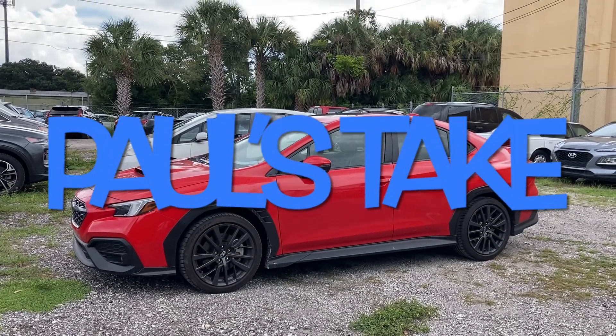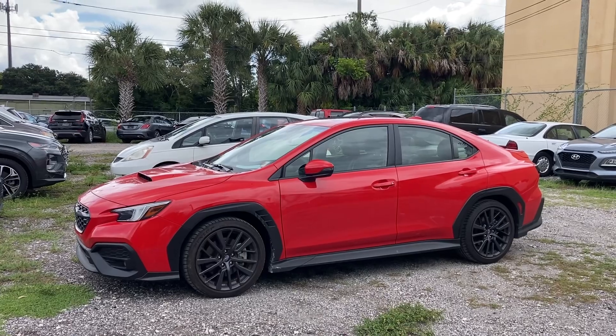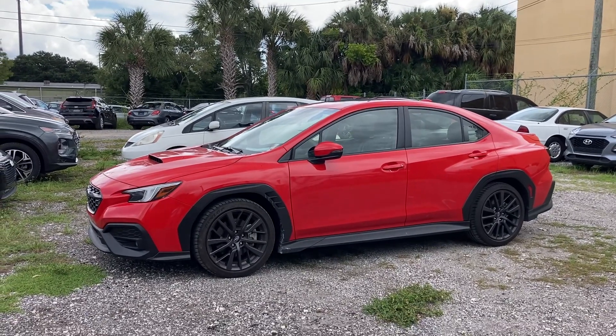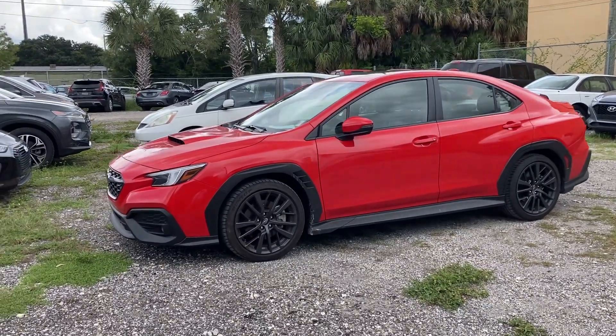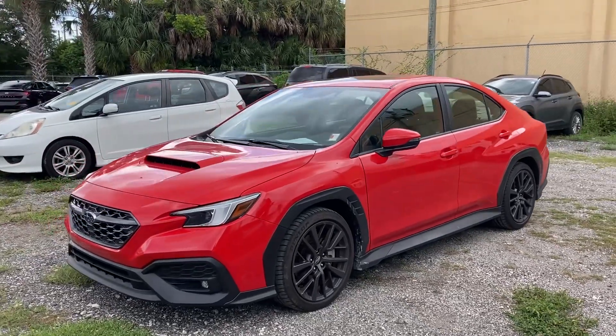Hello, welcome to Paul's Take. This is a 2022 Subaru WRX. It's brand new, redesigned. It's got a 2.4 liter turbocharged flat boxer motor.